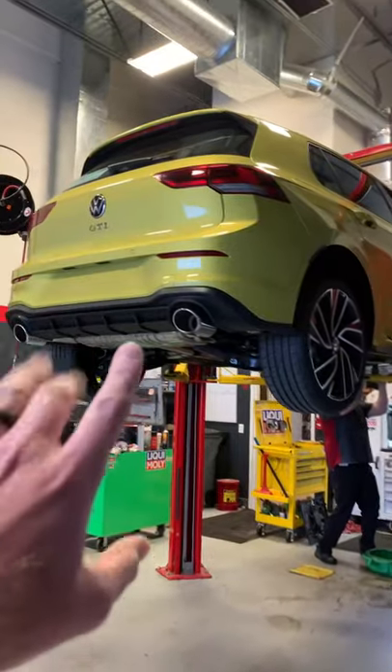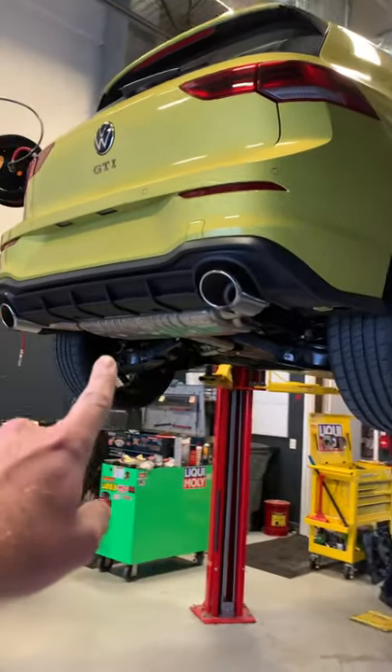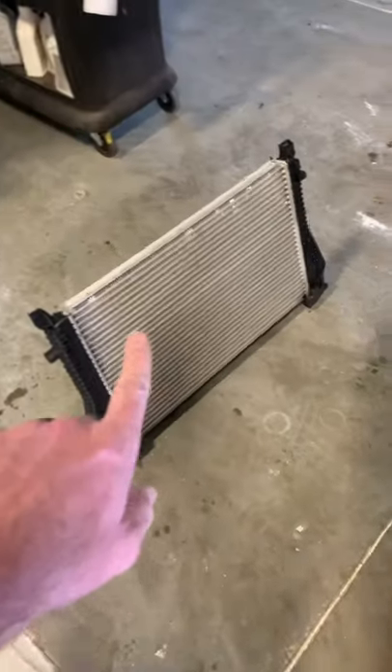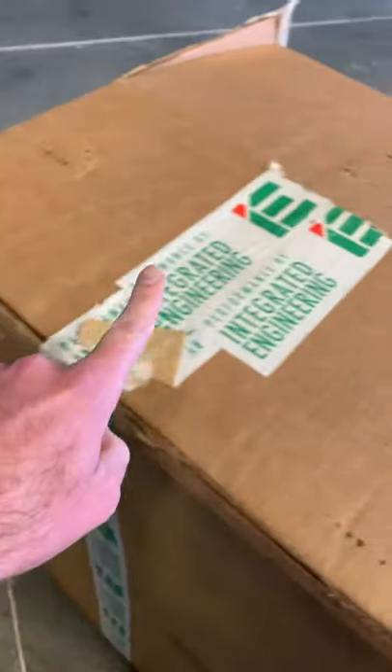In the shop is my 2022 GTI. So far this car is bone stock with the exception of the European rear muffler and valance and our short shifter. Today we're going to be swapping out this stock intercooler with one from Integrated Engineering.